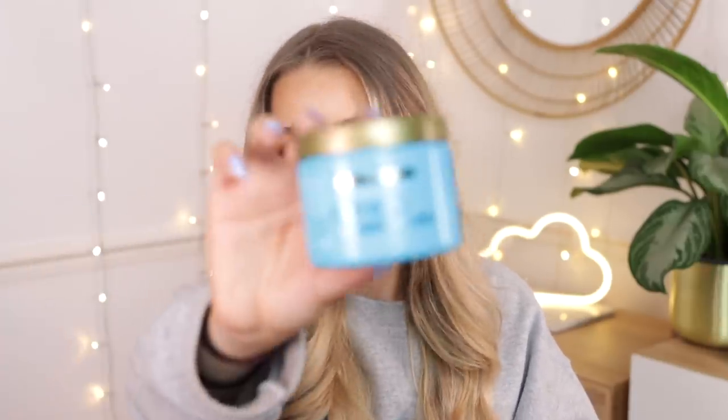I've also used up the OGX Hydrate and Repair Argan Oil of Morocco Hair Mask. I'm currently using the OGX shampoo and conditioner too, which are really nice — sulfate-free I believe. This hair mask made my hair feel really soft, smells fresh, and I completely used it up. I also have their apple cider vinegar range downstairs that I still need to try.